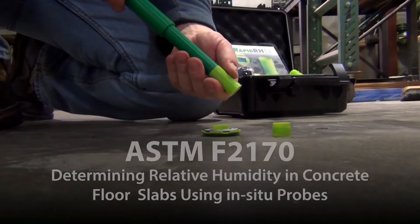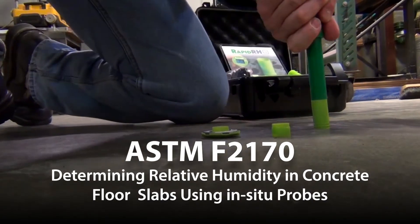Now that we've got you anxiously wondering what this scientifically proven testing method actually is, allow us to introduce ASTM F2170 in-situ probe relative humidity testing for concrete slabs.